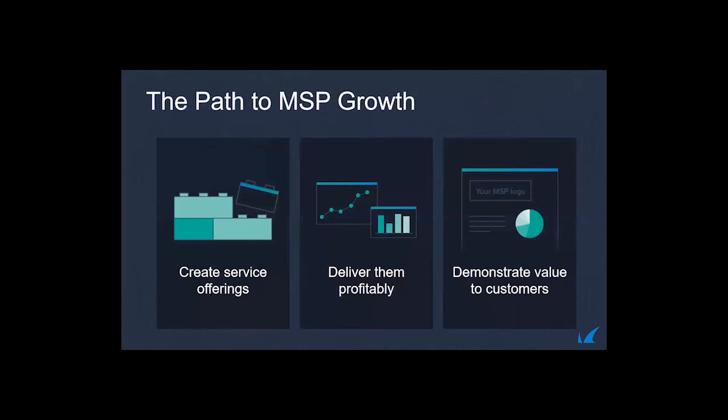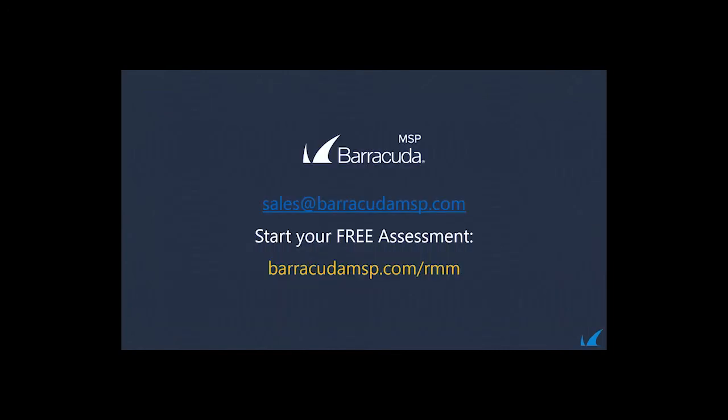Our key principles are: create, deliver, and demonstrate. We position ourselves as a partner-focused company. We want you to use our products to create service offerings, deliver them profitably — through simplified or flexible licensing so you can understand your ROI — and demonstrate value to customers through reporting, visibility, and comparative analysis of our tools' capabilities.